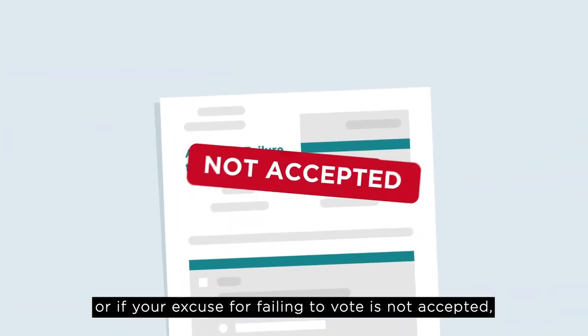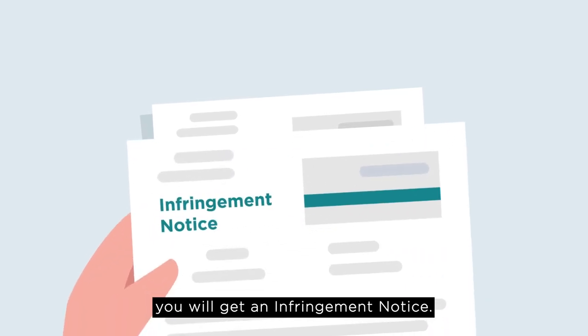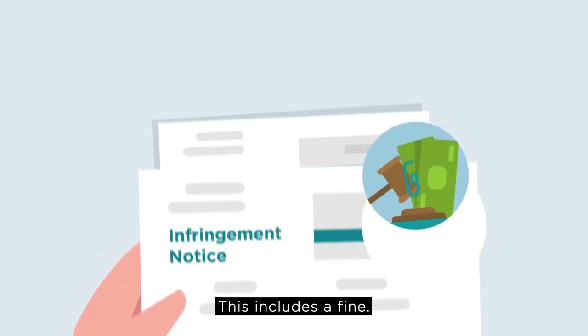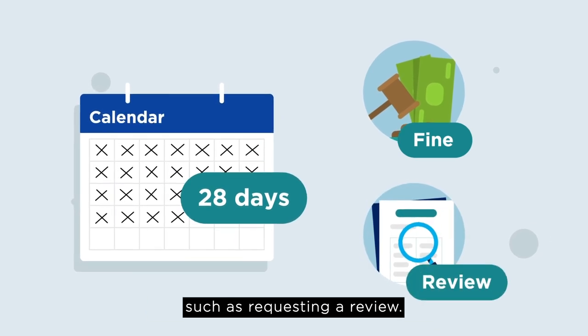If you ignore it, or if your excuse for failing to vote is not accepted, you will get an infringement notice. This includes a fine. You will have 28 days to pay the fine or take other action, such as requesting a review.